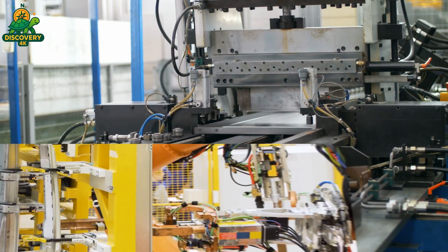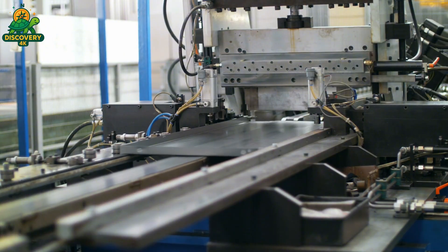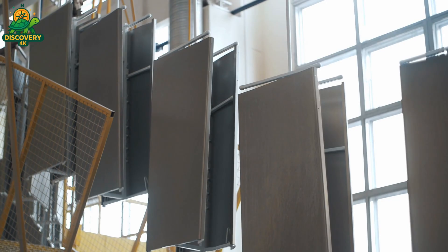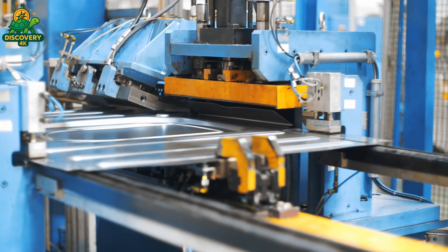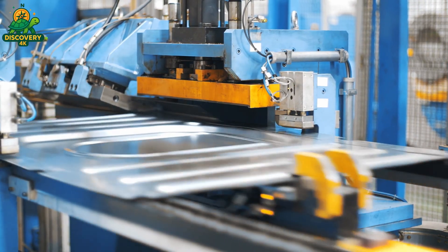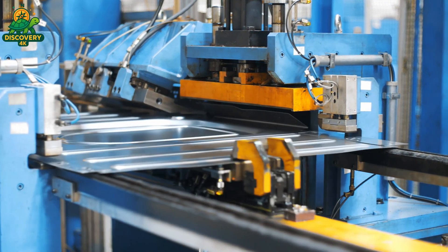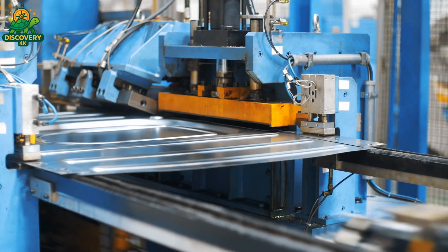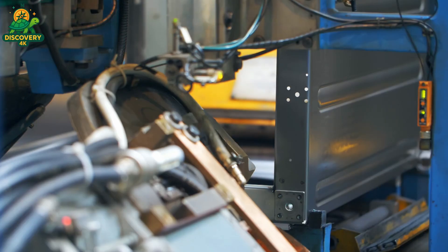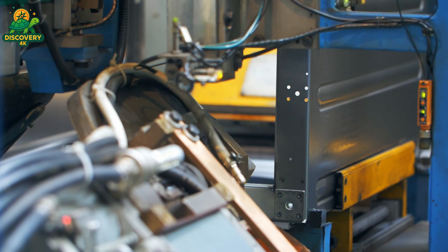Then come the hydraulic bending stations. Robotic arms feed each sheet into precision presses, which bend and fold the steel with force equivalent to a car crash, yet with millimeter control. These complex angles aren't just for looks — they add structural strength so the machine can handle the violent force of a high-speed spin without shaking apart. Each part comes together to form the chassis, the skeleton of the machine. The skeleton must be both rigid and flexible, able to support heavy loads while absorbing constant vibration. Every weld is tested, every edge deburred. The result: a frame built to last over a decade of daily use.